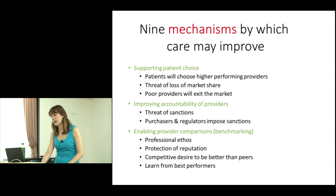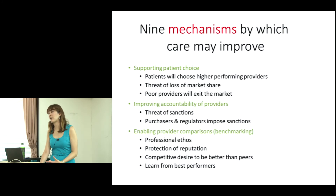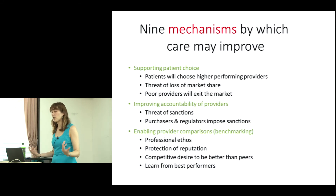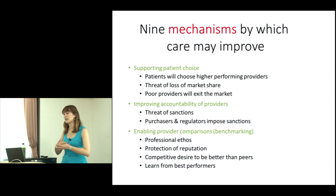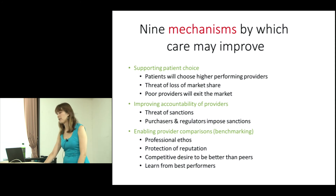Enabling provider comparisons puts a lot of emphasis on professional ethos. There's a lot of pride for clinical practitioners wanting their organisations to do well. Commissioners and public organisations care about their reputation. So if clinicians know their outcomes will be published, there's a drive to improve care and a belief that this will focus collective effort to provide better care.